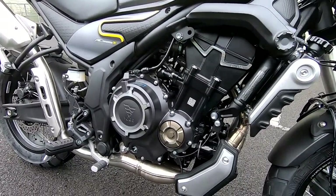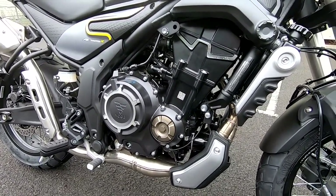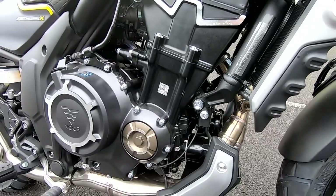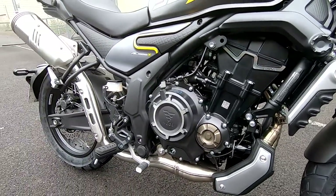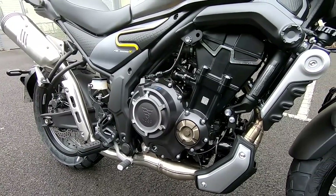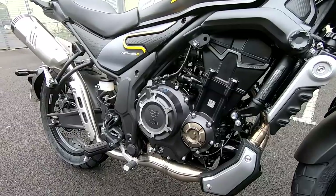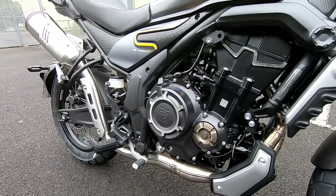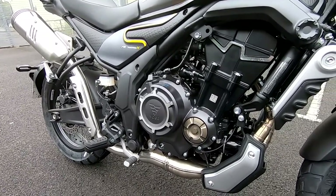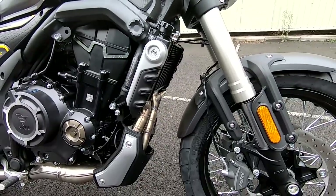It's got an increased capacity from the previous model — 494cc parallel twin, double overhead cam. This is A2 licence compatible, putting in a shade under 47 horsepower at 8,500 RPM. So not a high-revving engine — lots of torque, lots of low-down pull, really good for road use. Torque is 44 Newton metres at 7,000 RPM.